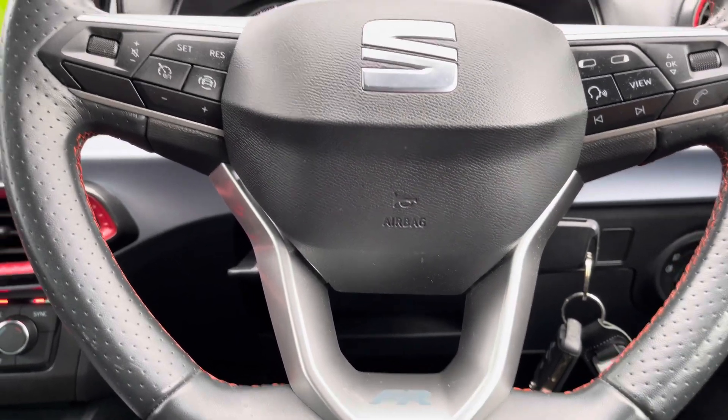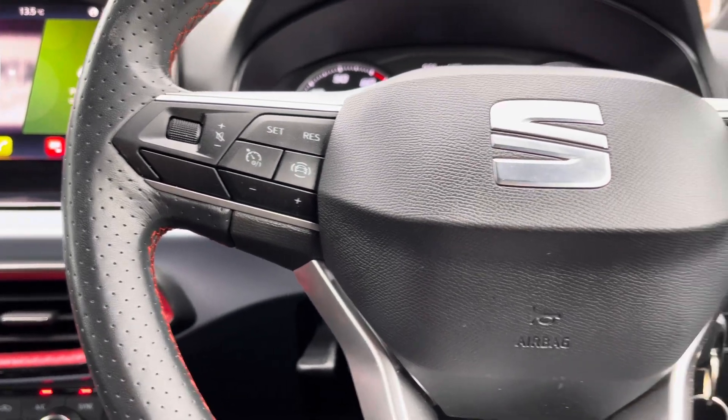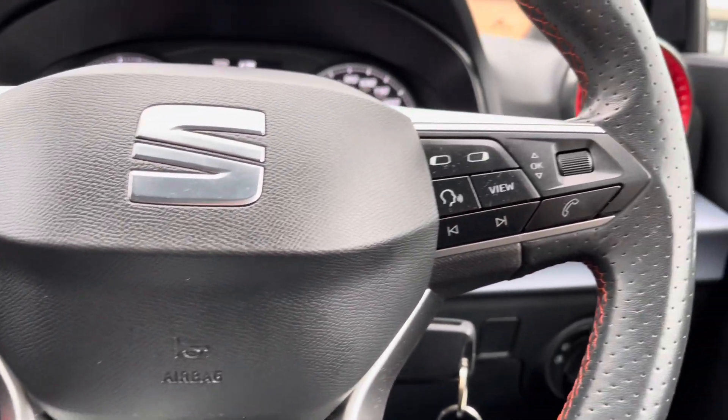Moving on, we have the vehicle's leather wrapped multifunctional steering wheel which provides access to features such as the cruise control from the comfort of your driving position.